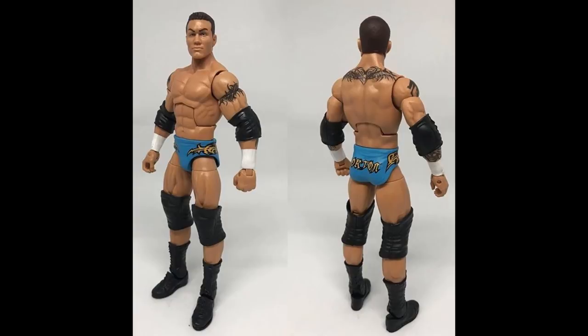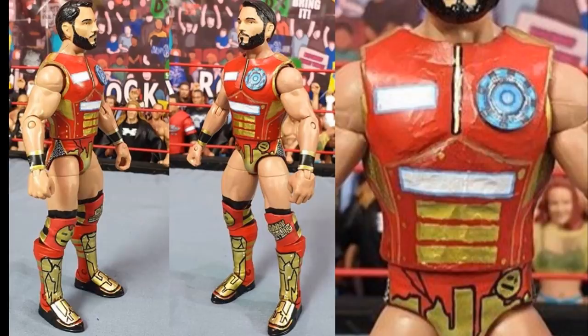Next is Johnny Gargano in the Iron Man attire - another Mac Decals custom. This will probably be difficult for Mattel because of the Iron Man likeness on the gear. But what a beautiful custom - Iron Man is my favorite Marvel character so this hits right. If Mattel were to make this I think they could do a great job, though maybe not quite at Mac's level of detail. I need to commission something like this.